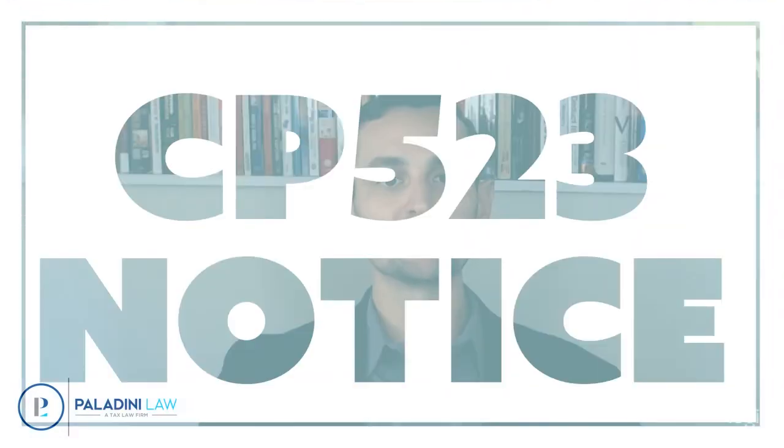Hey everyone, Brad Palladini with Palladini Law. Today we're going to go over the CP523 notice from the IRS. We're going to cover what it is, why you got it, and what your options are after you receive it.